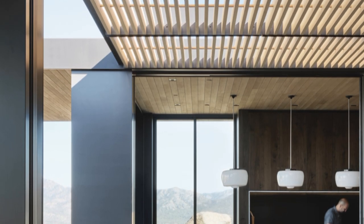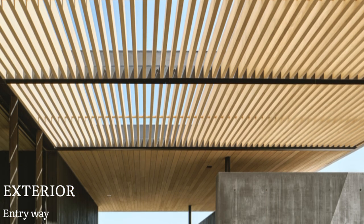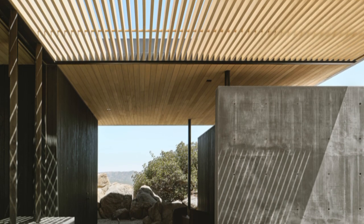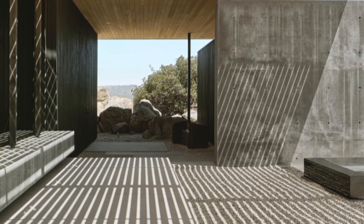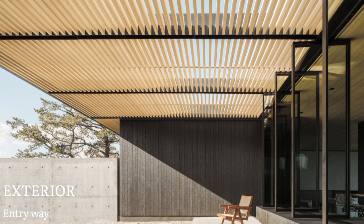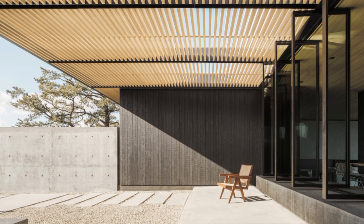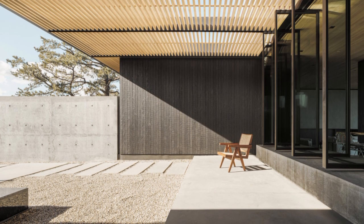While the wooden volumes house the critical program for the home, the entry sequence from garage to house is articulated by the orientation and form of two concrete entry walls. They are intentionally juxtaposed to create a void between them, ultimately guiding the occupant to the glazed entry of the home. The parallel concrete walls not only frame the entry and the dining room beyond, but most importantly the heroic view to the east and the Coachella Valley below.